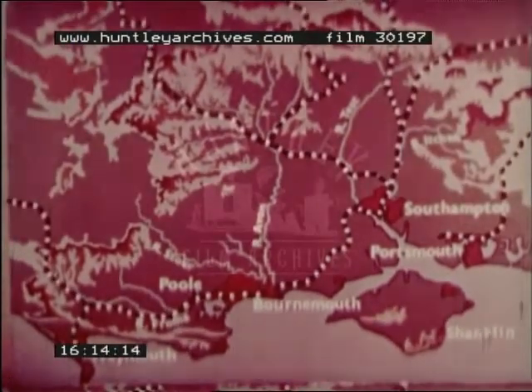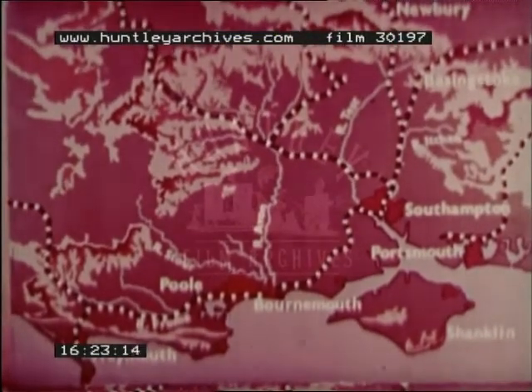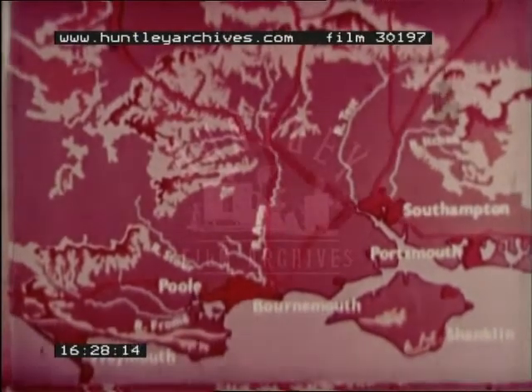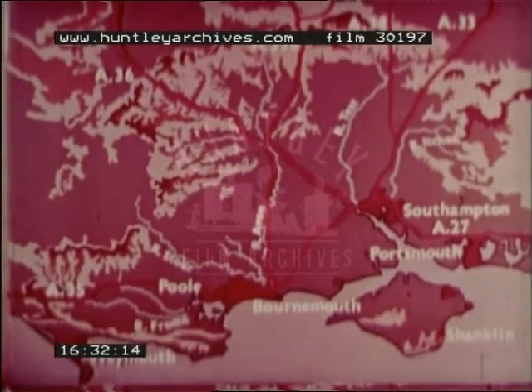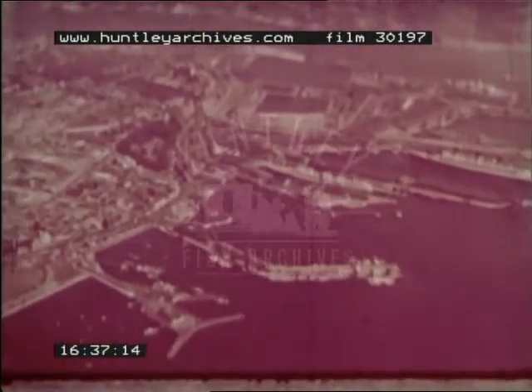Southampton and the seaside resorts are served by the railway routes to London and the Midlands, which pass through the gap towns of Basingstoke and Newbury. Improvements in rail services and the development of the main roads, which converge on the region from the west, north and east, may enable Southampton to become an even larger port with associated industries and increased cargo traffic — a new centre for the growing population of southern England.